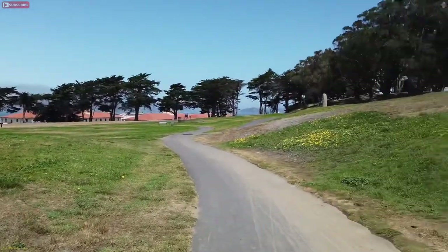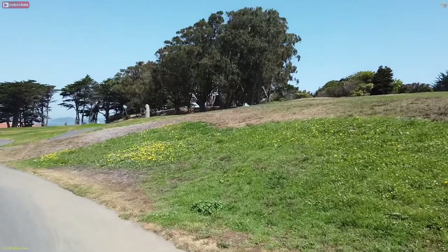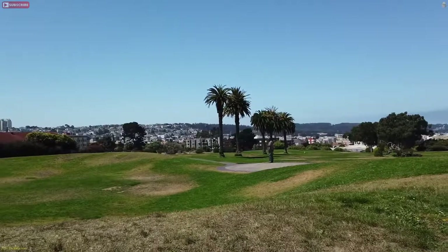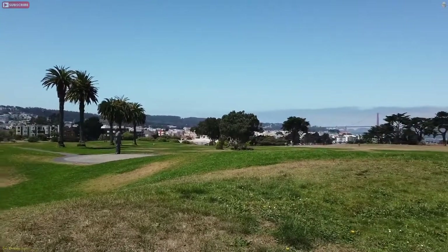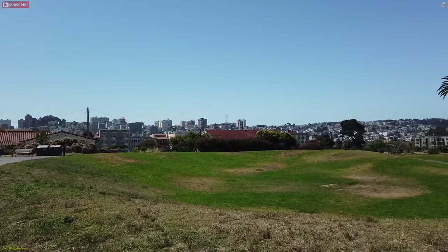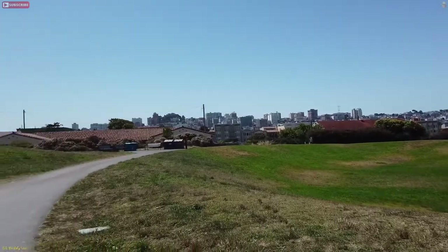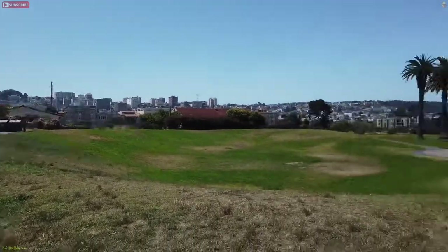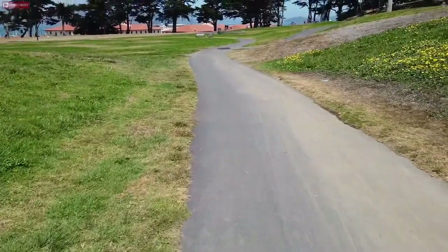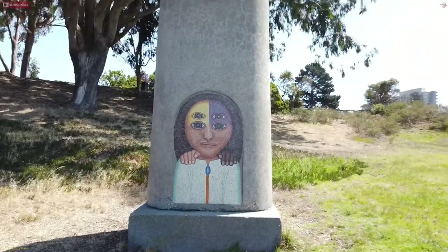If I pan out towards the right, you're gonna hit Fisherman's Wharf and Aquatic Park in that direction. The trees you see right there — that's the Presidio. Panning back, you can see the tip of Sutro Tower and Pacific Heights up in there. We're headed down that way toward the Philip Burton statue.